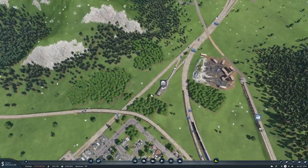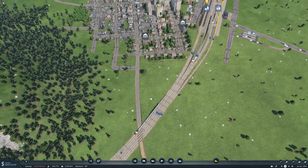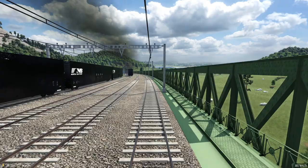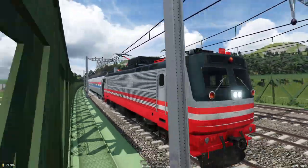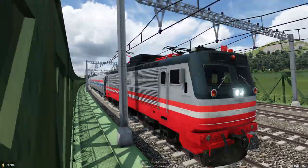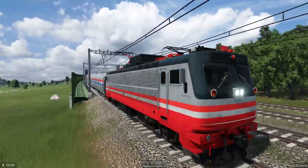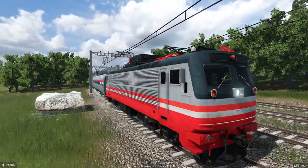Let's find a train and take a look at it. Here's one — it's a pretty good looking train. How fast are we going? 120. And we're speeding up.